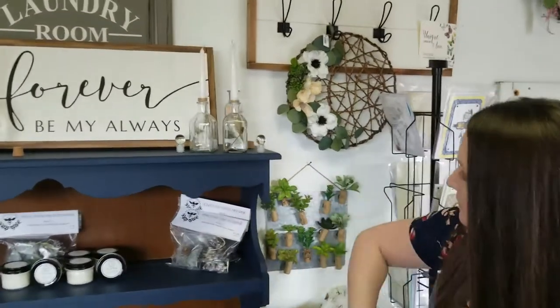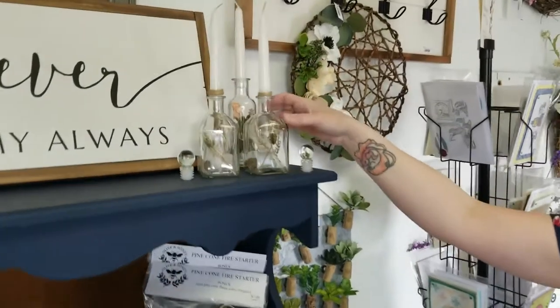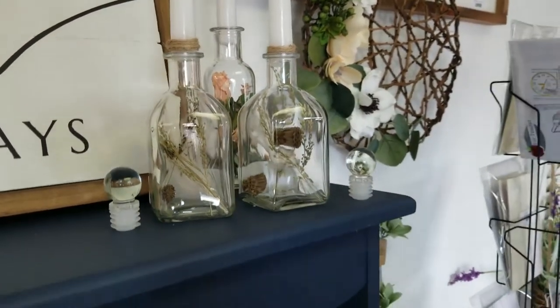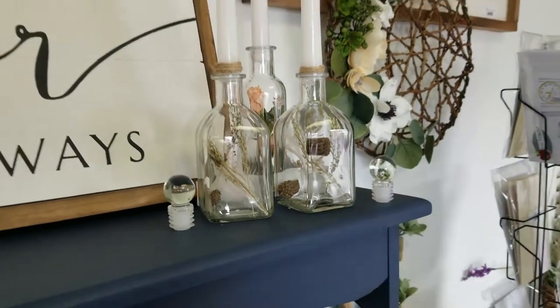These are all new little candle holders and they have a cute boho, cottagey feel to them. I think they're really pretty.